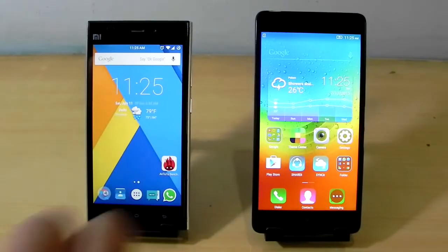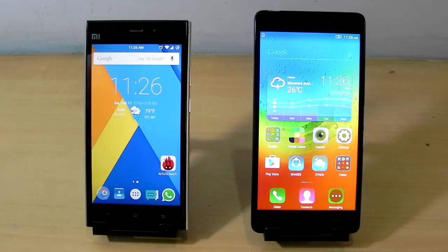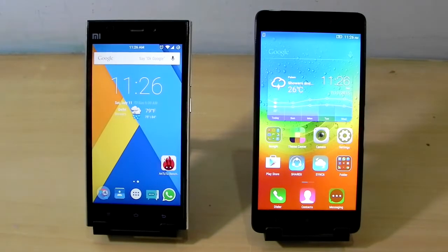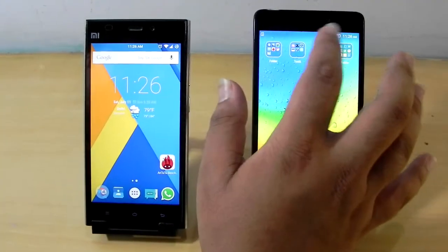There are a lot of similarities in these phones. Both have Full HD screens — this is 5.5 inch Full HD and this is 5 inch Full HD. This is running on Snapdragon 800, and this is running on a MediaTek big.LITTLE architecture processor, 1.7 GHz, 64-bit. Both are good performers and we will see the performance with the AnTuTu benchmark.